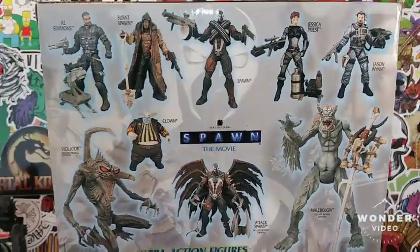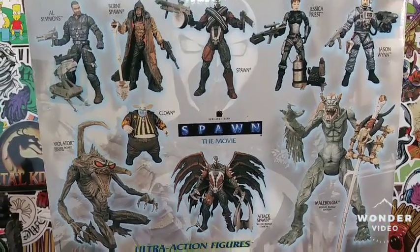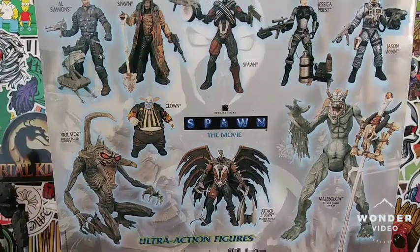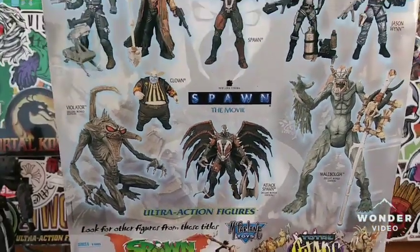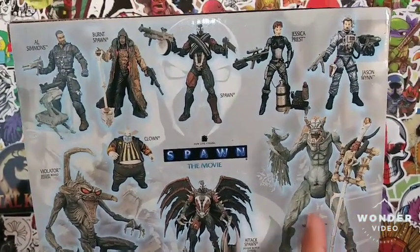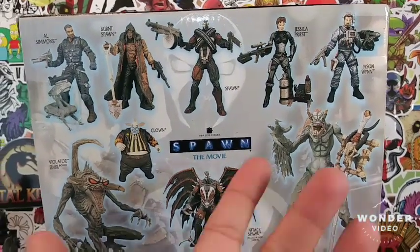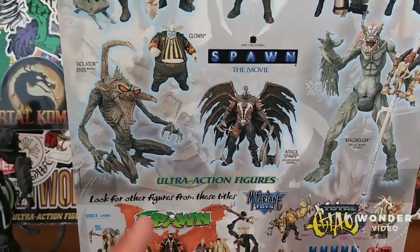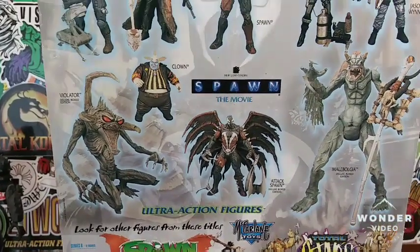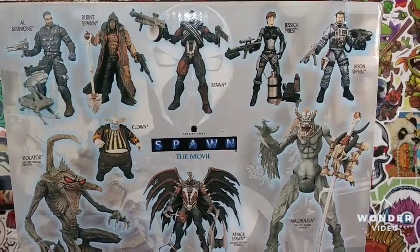Here are some of the figures from this movie wave, which I don't really recommend. I think Attack Spawn is probably the best one from this series. I do have the Malebolgia — the brown version — they were all right. The Violator I don't think I've ever had; if I came across one for a cheap price I'd pick it up, but Attack Spawn is probably the best from this wave. I've had the Clown too.